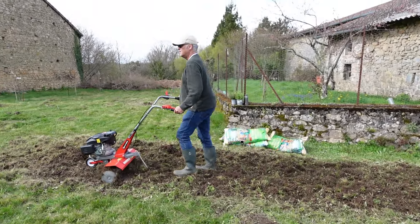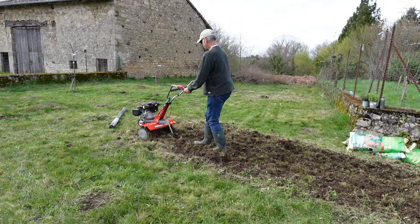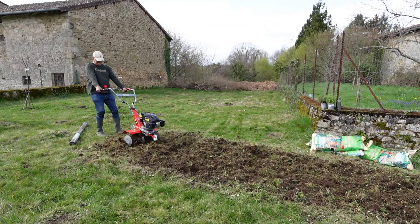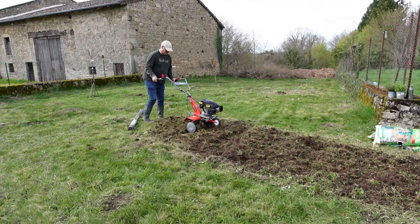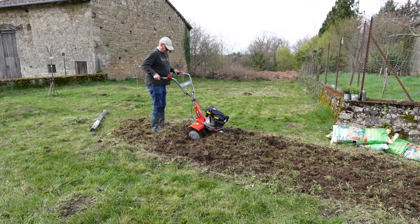Now it's time for us to prepare our little field. This is a rototiller that we found in town — it's a little small, but I think it's working for what we need. This plot has been fallow for many years, so it's a little bit of a battle with the grass and the soil.